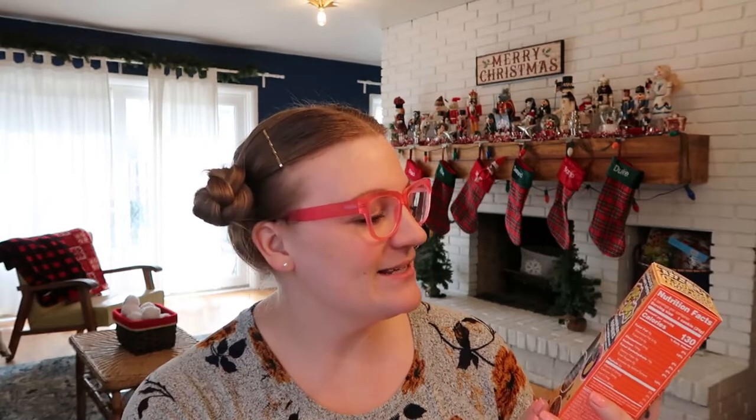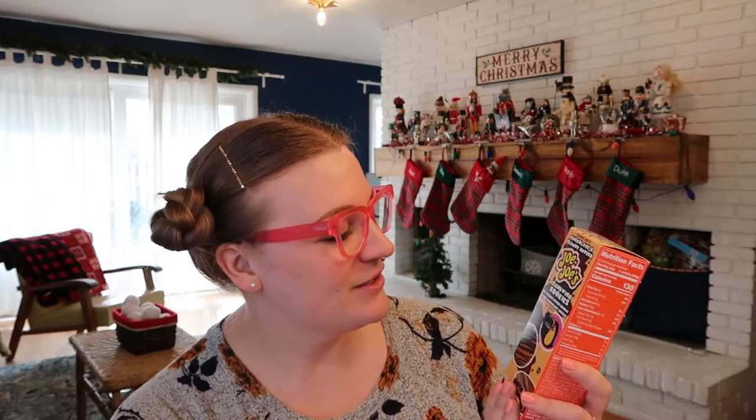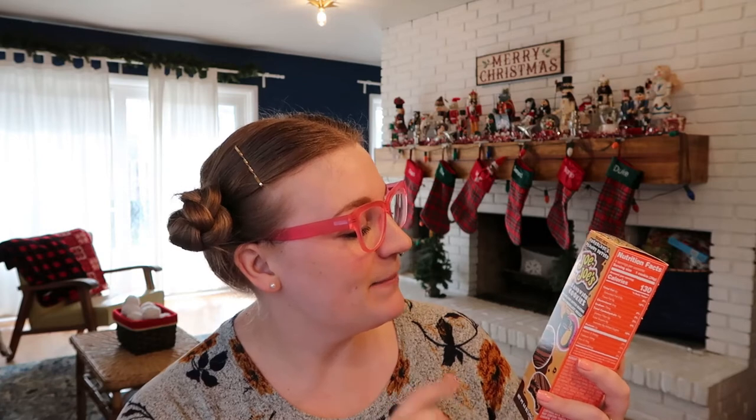Next, I have another stocking stuffer — these are JoJo's sandwich cookies, chocolate and peanut butter cookies in a peanut butter coating with a chocolate drizzle. These are going to go in my husband's stocking. He loves chocolate and peanut butter together — that's like one of his favorite combos — so I know he'll like these.